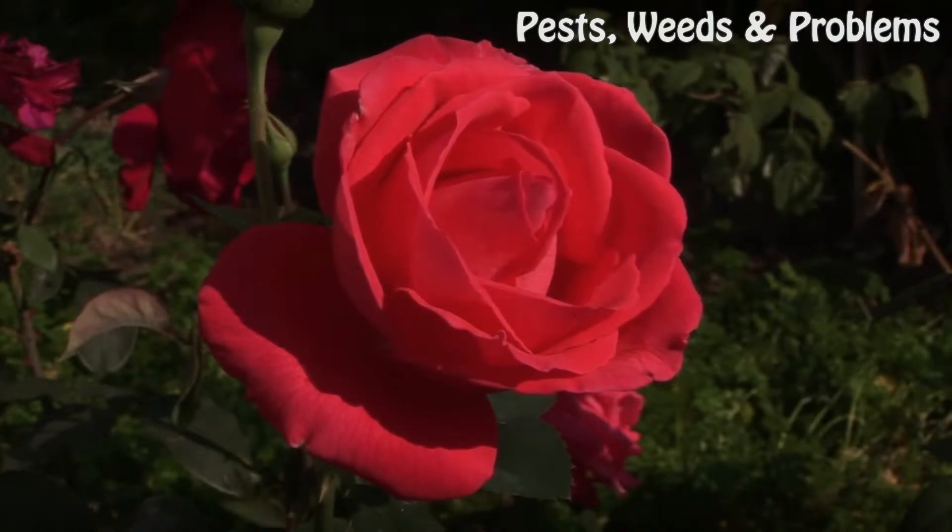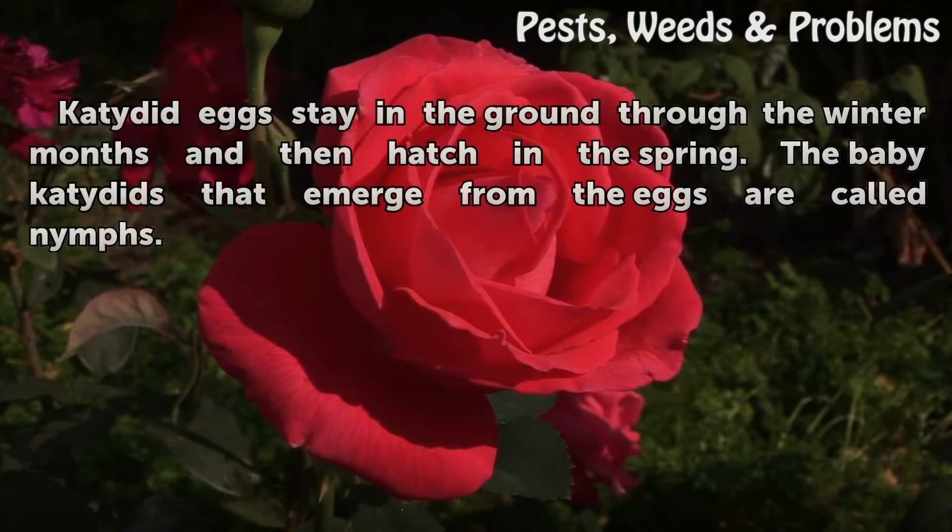Hatching. Katydid eggs stay in the ground through the winter months and then hatch in the spring. The baby Katydids that emerge from the eggs are called nymphs.